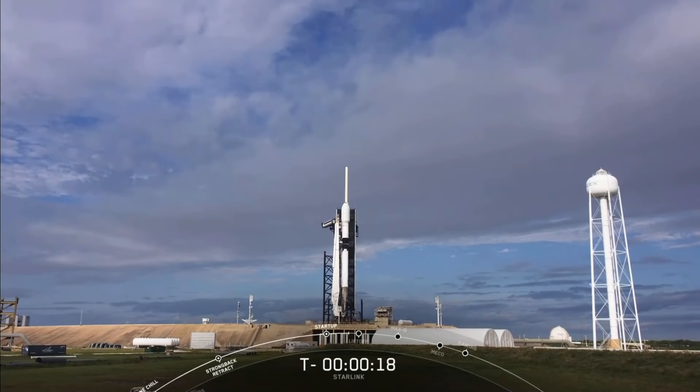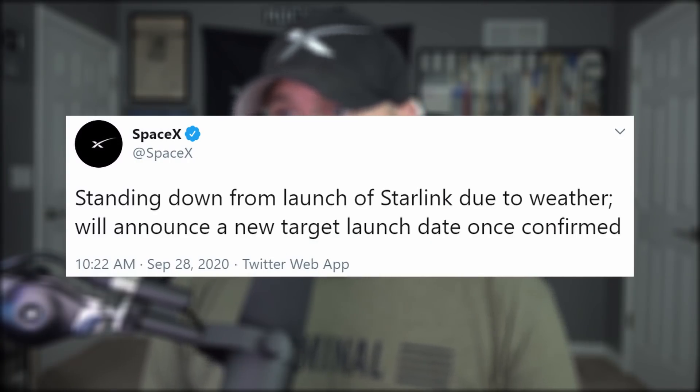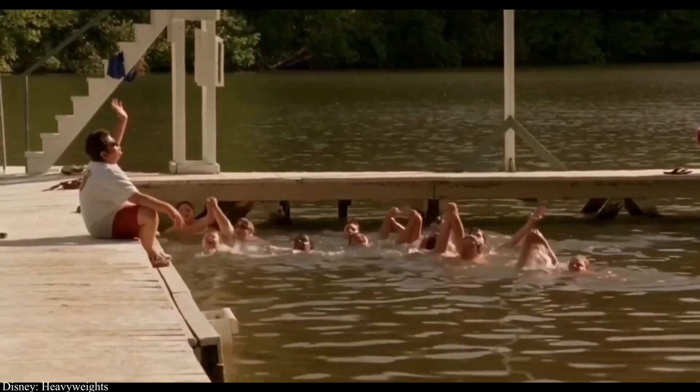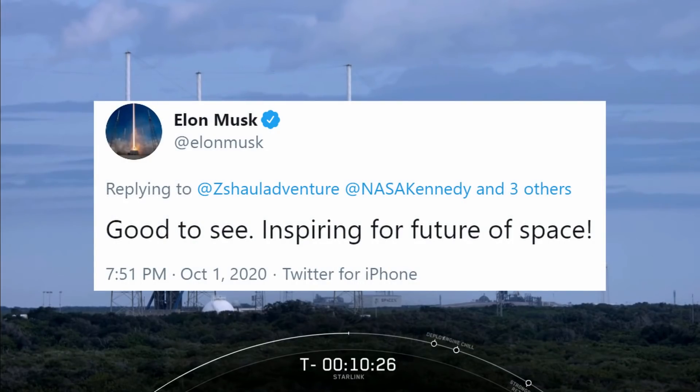SpaceX's 13th Starlink launch was scrubbed within seconds of liftoff for the second time on Thursday morning due to an out-of-family ground sensor reading. The first attempt on Monday was scrubbed due to poor weather. It is now scheduled for tomorrow morning at 7:51 a.m. local time. During the live stream, we got to catch a glimpse of two Falcon 9s at their respective pads, 39A and SLC-40 — inspiring to see, inspiring for the future of space.